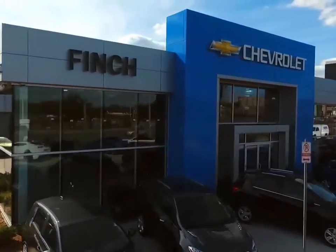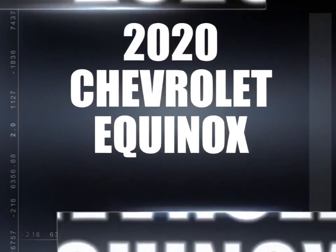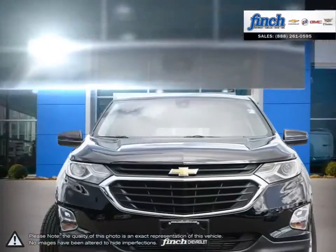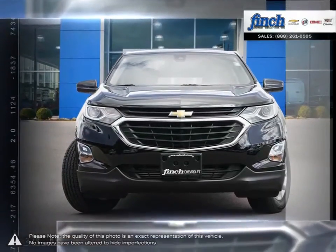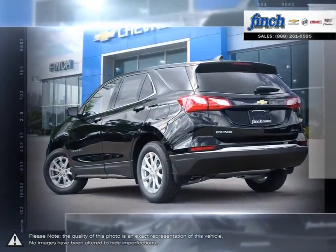Welcome to Finch Chevrolet. Today we're looking at a 2020 Chevrolet Equinox. The Equinox crossover SUV combines fuel-efficient performance with SUV utility so you can enjoy the best of both worlds. Pulling ahead has never been so simple.